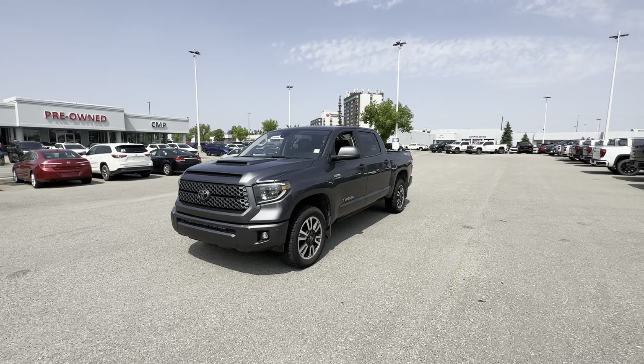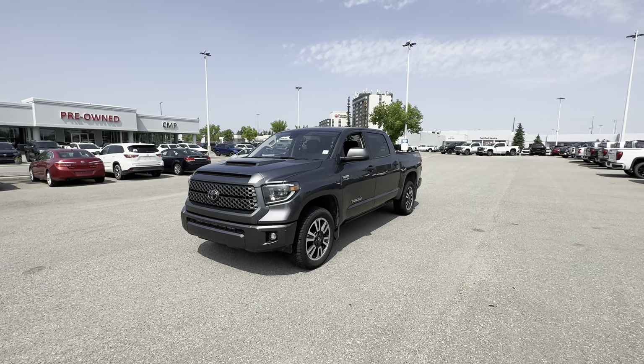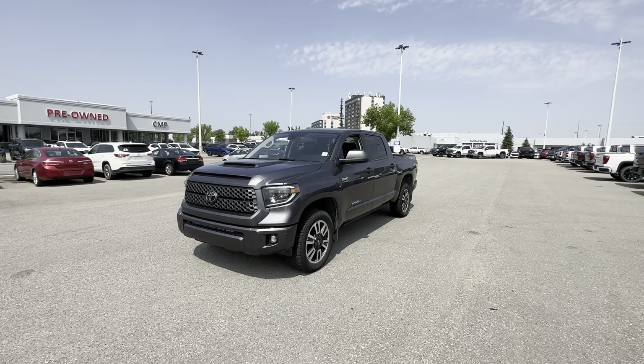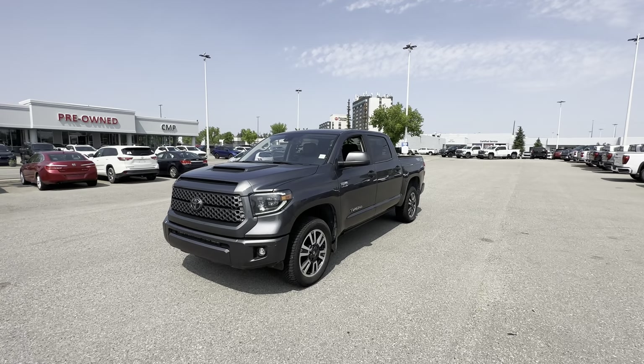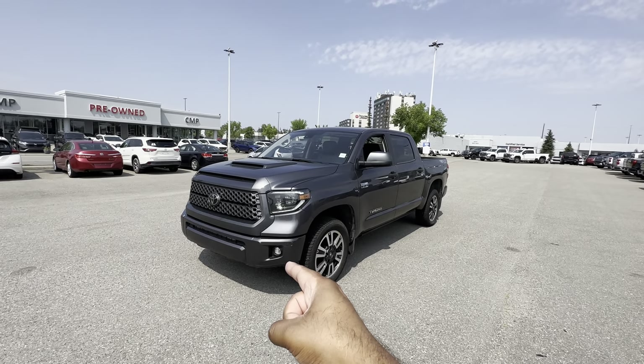Hey Craig, Steven here from CMP Automotive. This right here is a 2021 Toyota Tundra Super Crew TRD Sport Premium — quite the mouthful. Starting up front, you get full LED headlamps and fog lamps down the bottom.